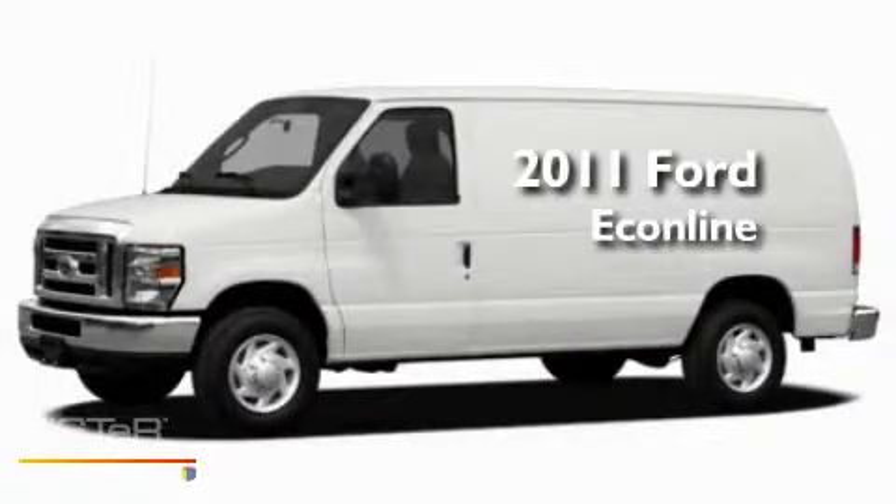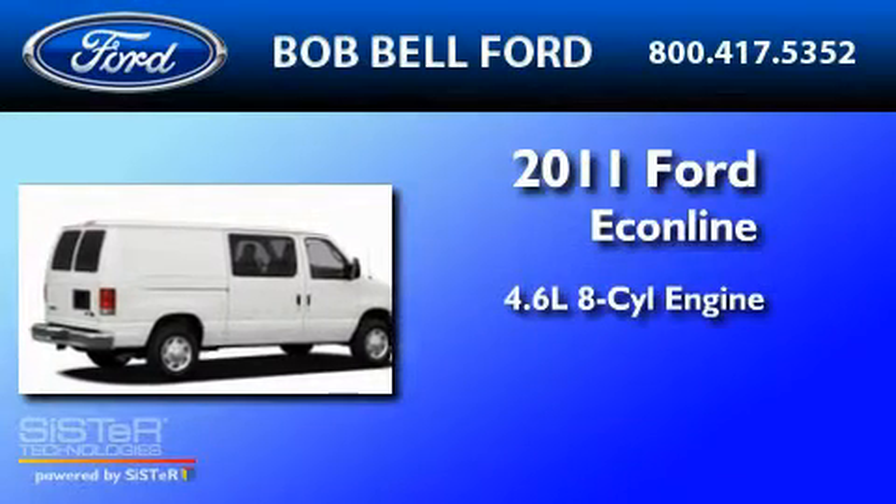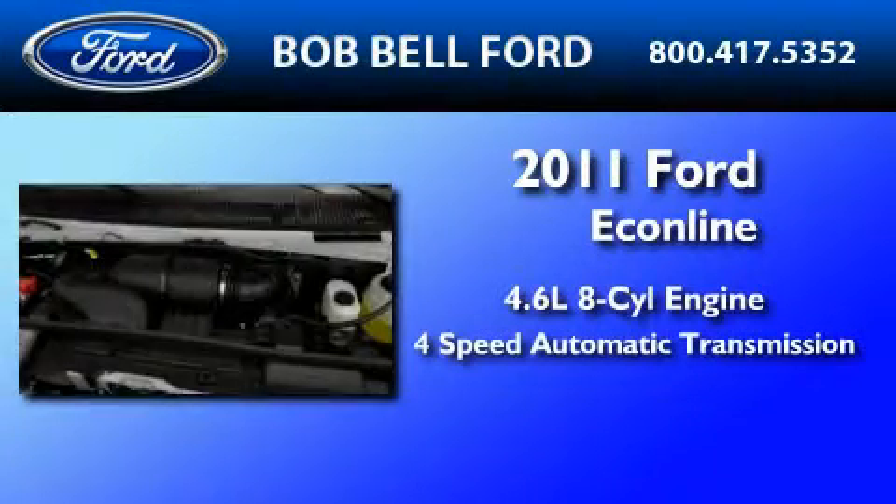This is a brand new 2011 Ford EconoLine. It features a 4.6-liter, 8-cylinder engine and a 4-speed automatic transmission.